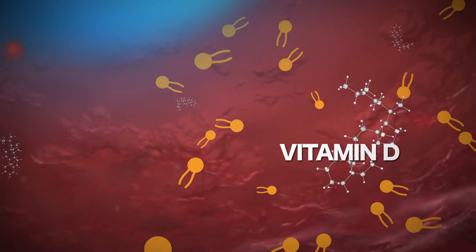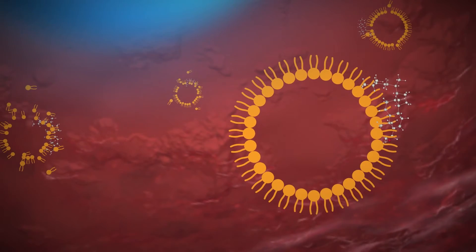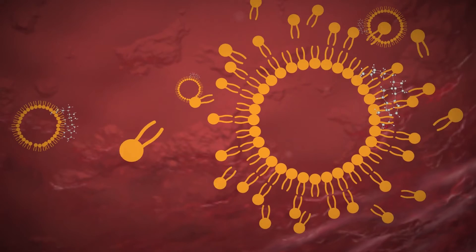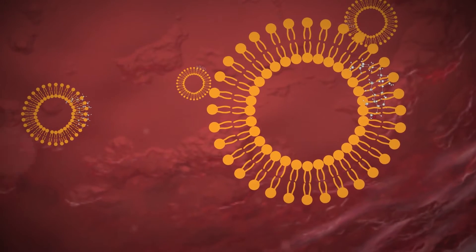However, with liposomal technology, the active ingredients are formed into structures called liposomes, which consist of bilayers of molecules that help protect and transport the active ingredients so that they are more slowly, efficiently, and ideally absorbed.